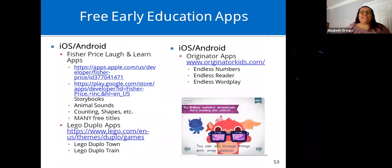Free early education apps for iOS and Android: Fisher-Price Laugh and Learn apps have storybooks, animal sounds, counting, shapes, and many other free titles. There are also Lego Duplo apps and Originator apps — which include Endless Numbers, Endless Reader, and Endless Wordplay.